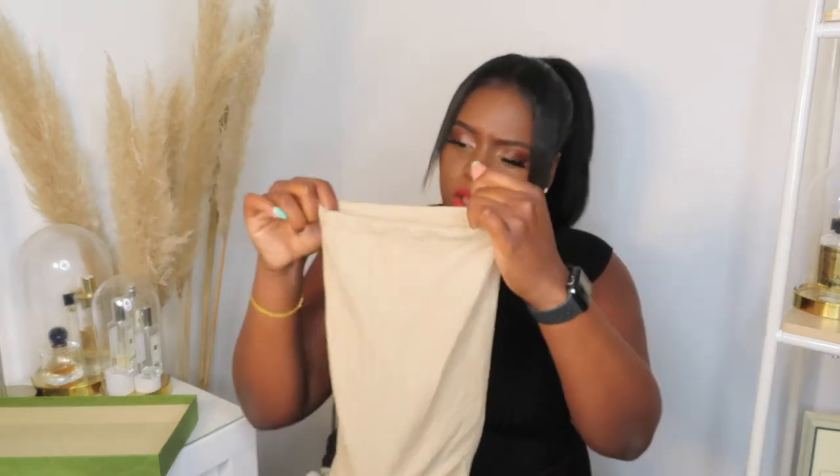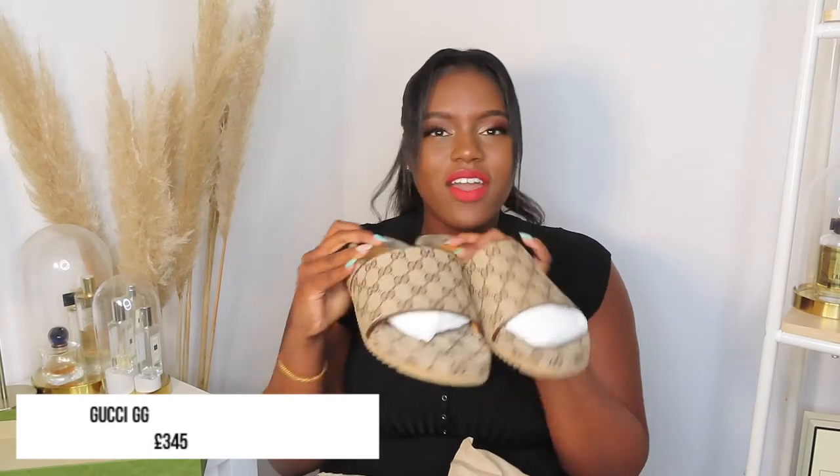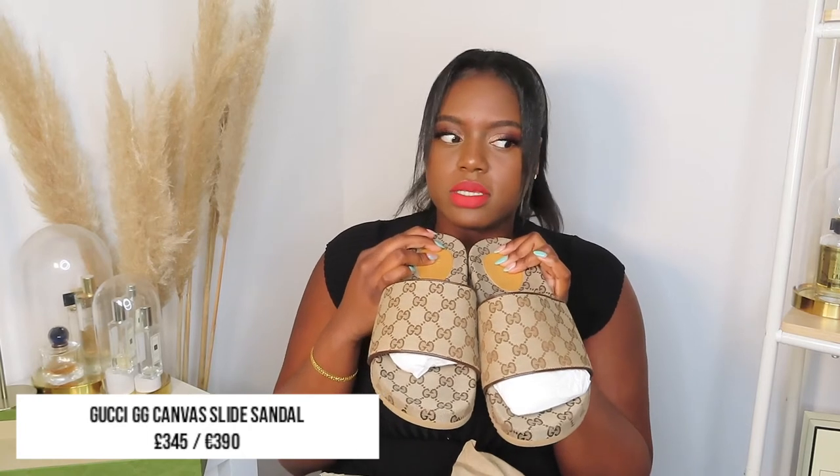I absolutely love when you get two dust bags with a pair of shoes from a designer store — I just think having both shoes stored separately is great. I picked up the Gucci canvas slide sandal. They've got the monogram Gucci print all over them. This was kind of an impulsive buy — I went into the store, saw them, tried them on, and just said yes.